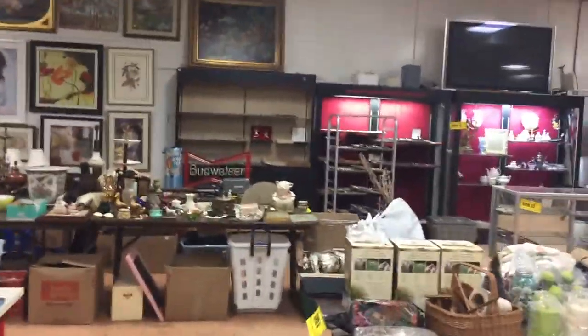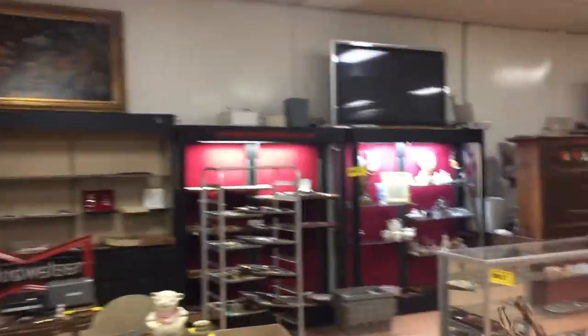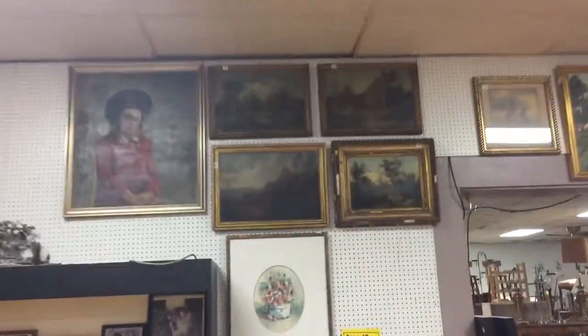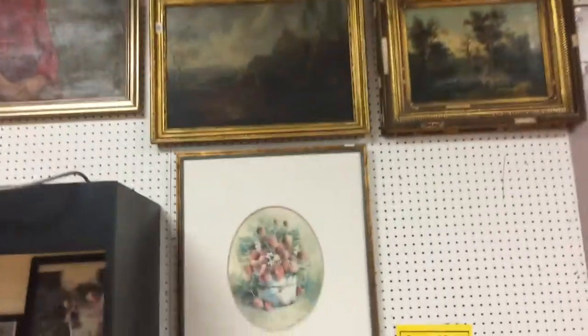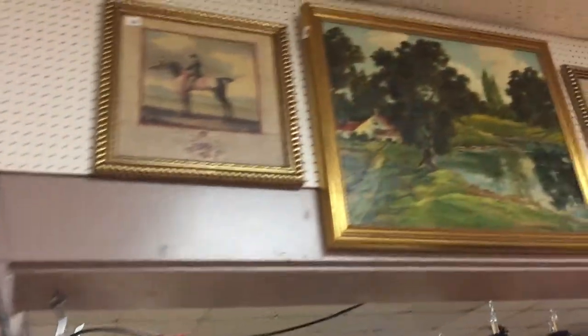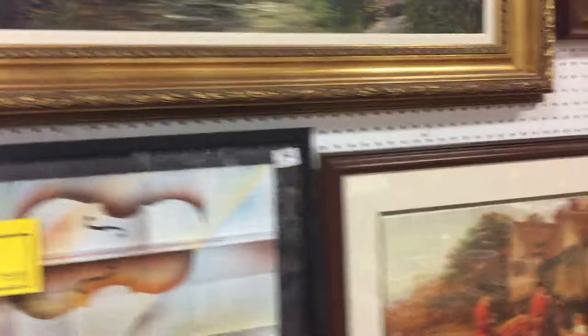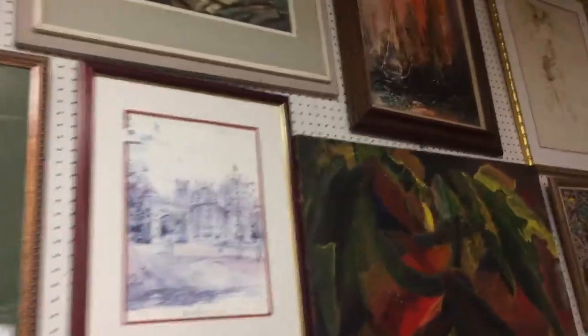Then we jump all the way over to Area number 10 — all this art on the wall. You have some great paintings, prints, horse paintings, oil paintings, and larger paintings. That's Area number 10.